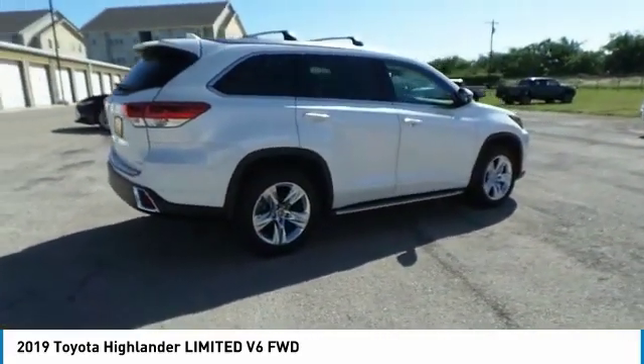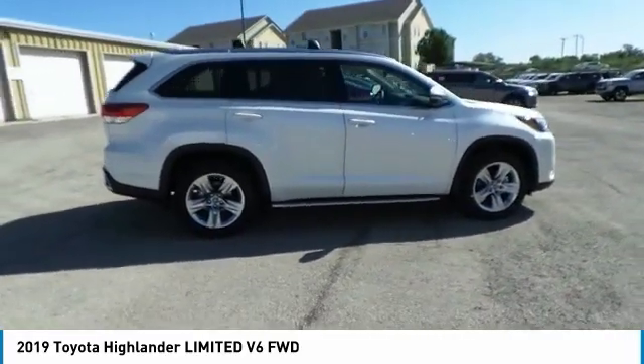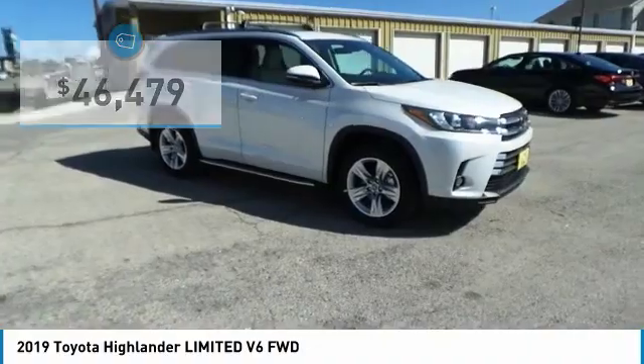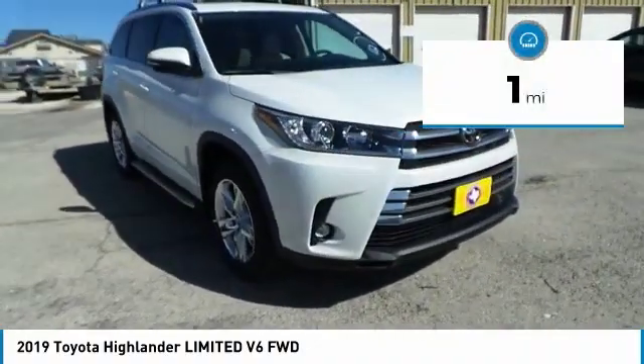A 2010 top safety pick, the Highlander is where substance meets style and is priced below $50,000. This vehicle has less than 100 miles.